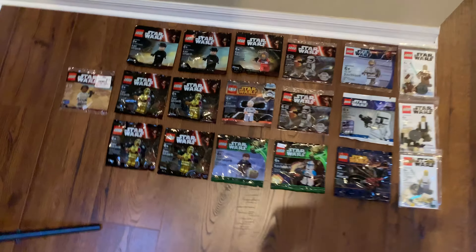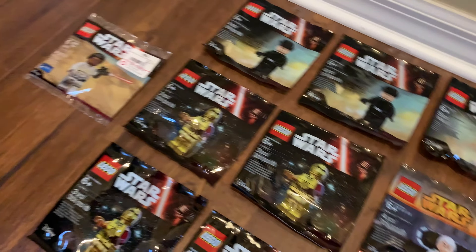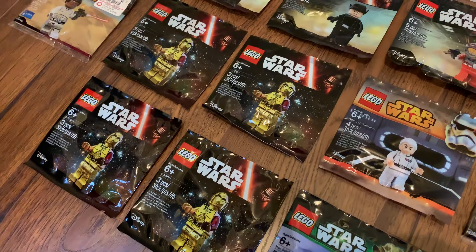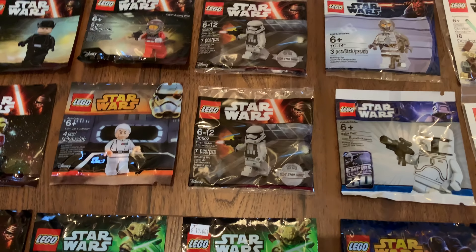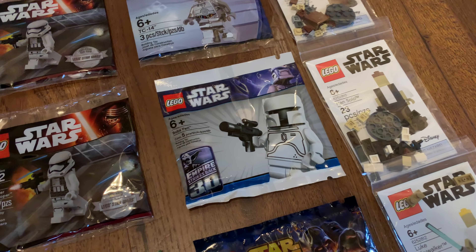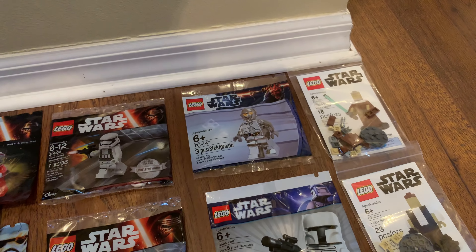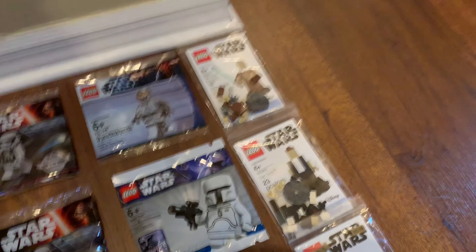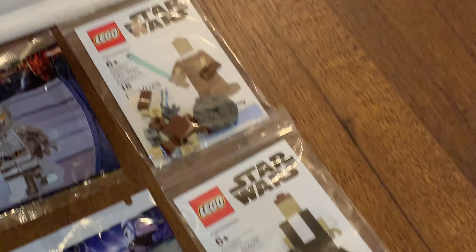Over here we have my polybag minifigures. I found this Finn at GameStop a few months ago, which was kind of cool. We have a bunch of the Toys R Us polybags here, like C-3PO and First Order General. We got an A-Wing pilot. Then we have some May the 4th promos - the Clone Trooper Lieutenant and Darth Revan. Then we have one of the rarest sealed polybags I have: the Boba Fett 30th Anniversary Empire Strikes Back polybag. And then the Silver TC-14, which a LEGO store employee sent me for free. And then I have a few of these Legoland Miniland giveaway things that I got at Brickfair.